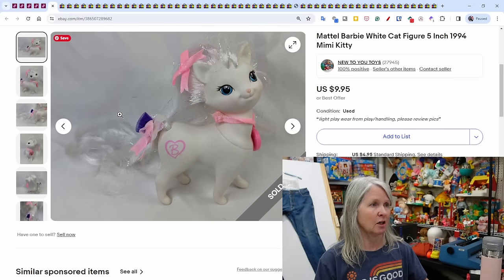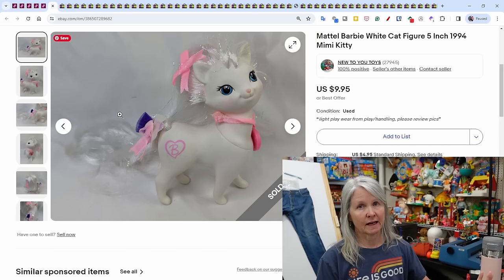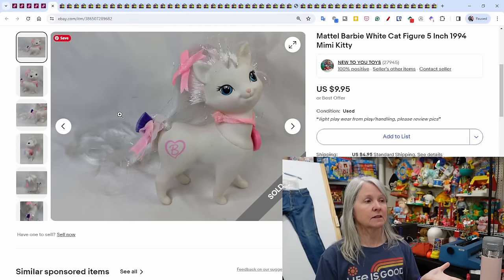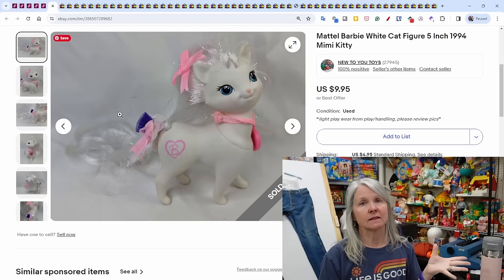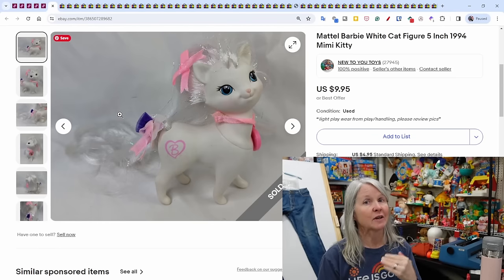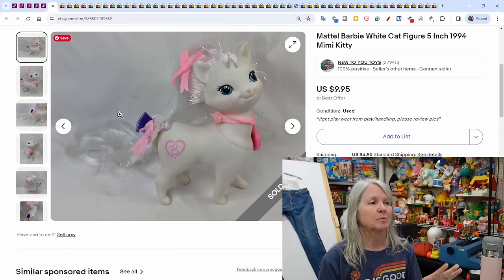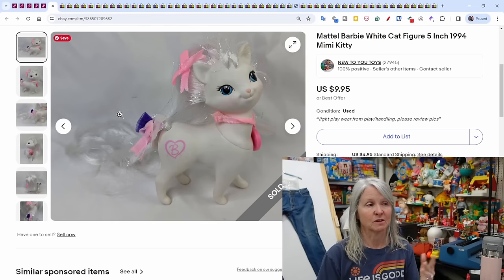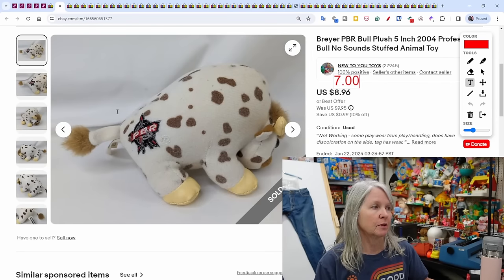This Mattel Barbie cat figure from 1994 sold for $9.95 at its full asking price. It's not a recent listing, which means when I did my daily end-and-sell-similar before my next sale started, it sold. I'm a true believer in end-and-sell-similar. Every day I go in, end items before they end themselves, and do sell similar — it makes a fresh listing. I do 300 to 500 daily and don't have time to change the actual listing, but I still make these sales.